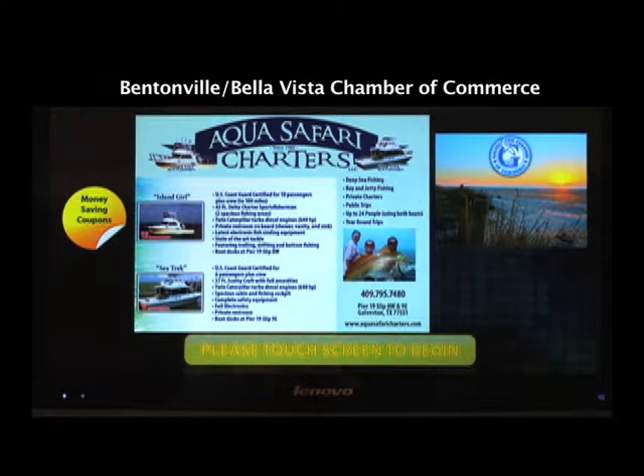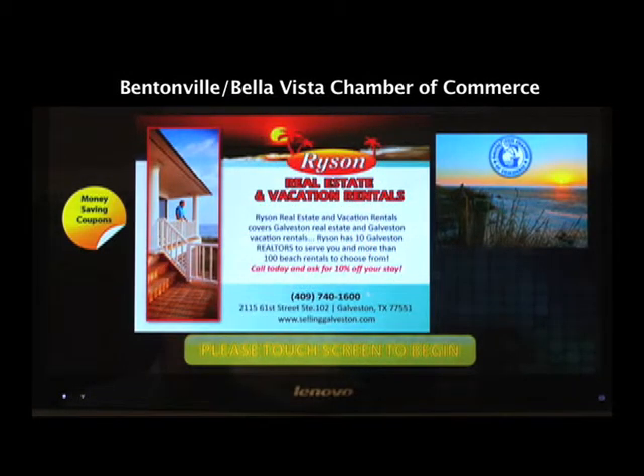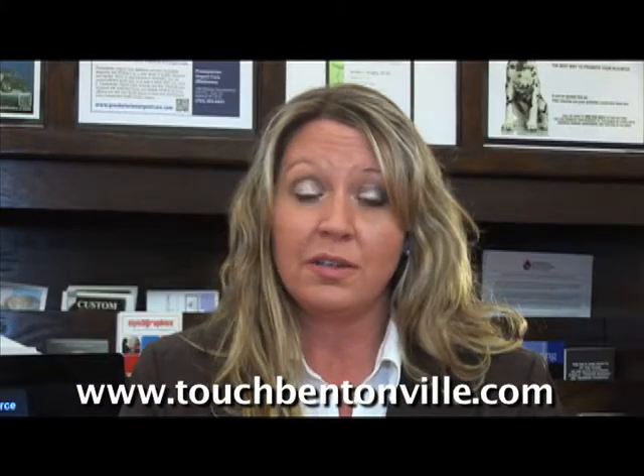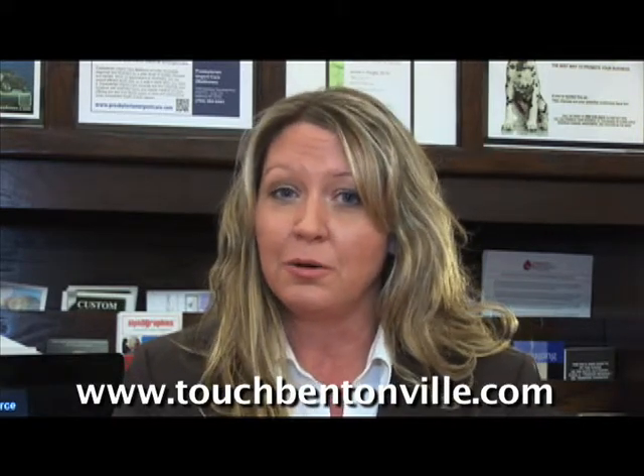However, the information contained in the touchscreen directory is not only available in the Chamber's Office, it's also accessible on the web, available from any computer, smartphone, or tablet. The website is a great way for members to reach existing customers as well as potential customers, and let your fellow members know you are a top-rated local business.